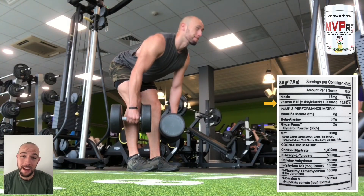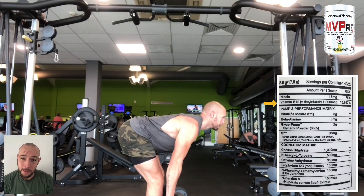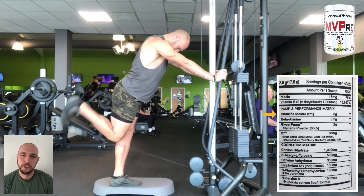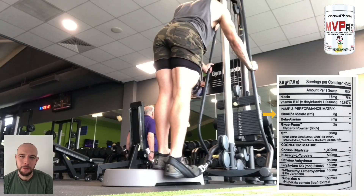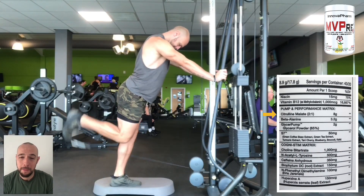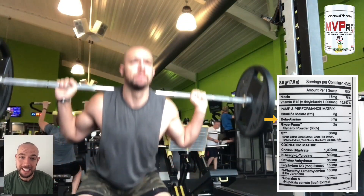Next, we have a whopping 1,000 micrograms of vitamin B12, which converts carbs to energy and reduces your fatigue. Next, we go into the pump performance section. The first ingredient is citrulline malate at a 2-to-1 ratio — a whopping 8 grams. This will increase arginine and nitric oxide levels in the blood and reduce fatigue by removing ammonia from the muscle. Next, we have 3.2 grams of beta-alanine, which will increase your force, endurance, and strength.